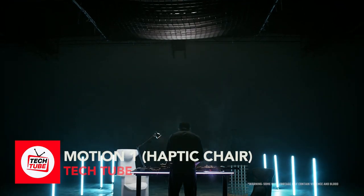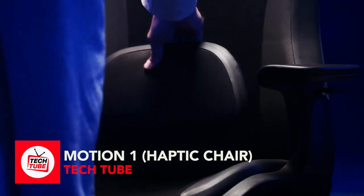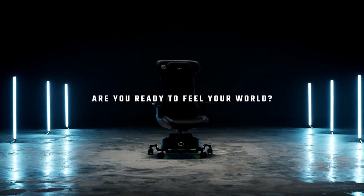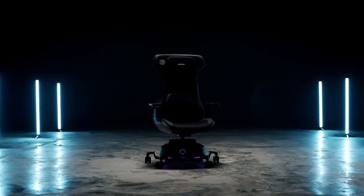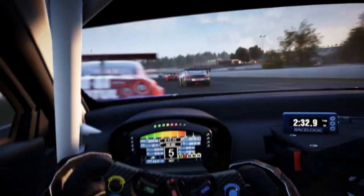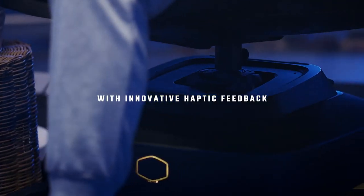Motion One Haptic Chair. Get ready for Motion One where haptic tech meets ergonomic awesomeness. Motion One is a revolutionary gaming chair that blends cutting-edge haptic technology with ergonomic design. The chair reacts in real-time to your virtual adventures, transporting you directly into the heart of your favorite games and movies.